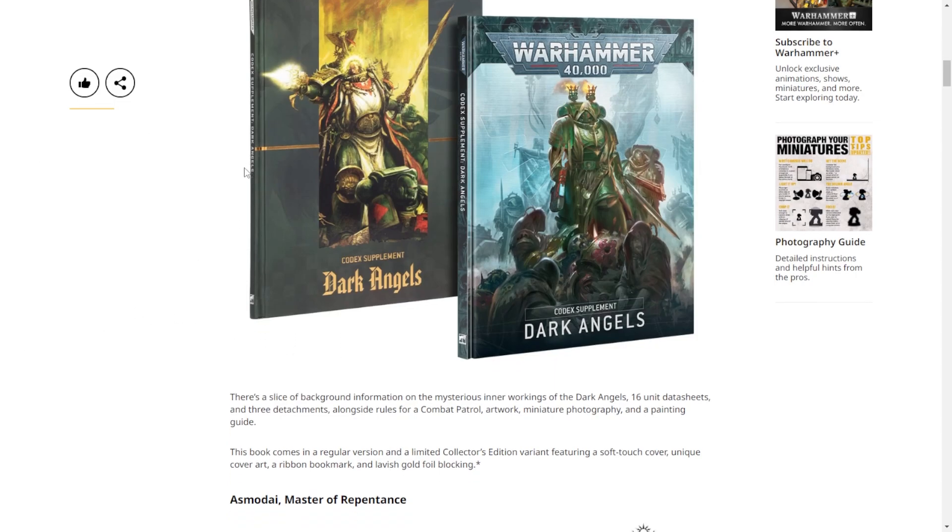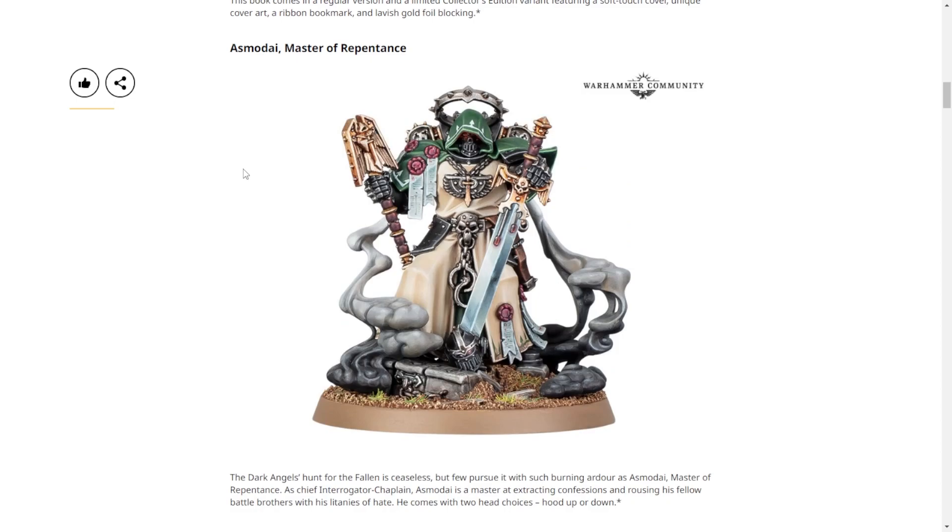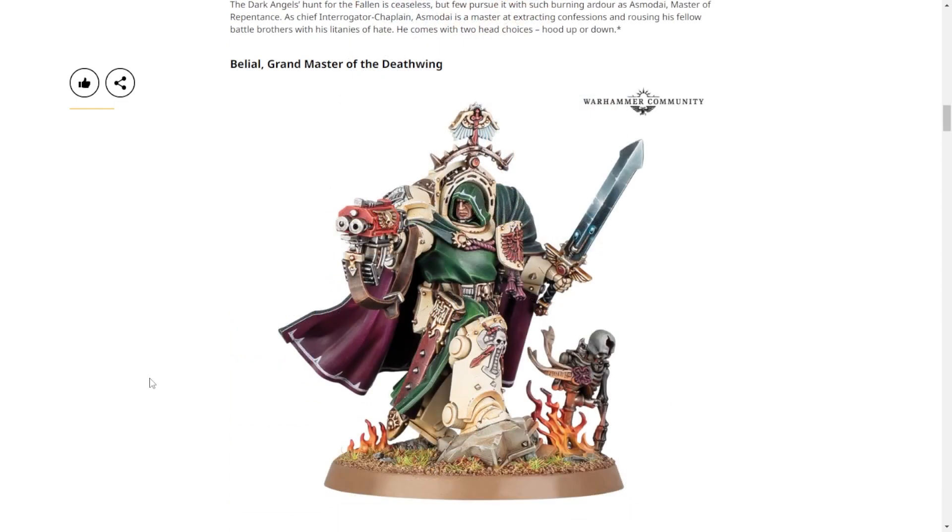We get Asmodai, Master of Repentance, with his cool smoke effects. One host hates smoke on GW miniatures - it only looks good when Games Workshop themselves paint it, and most people can't replicate that. He's basically a turbo-chaplain: he gives plus one wound and some other benefits. You could definitely see putting him in a unit of Terminators or Assault Marines.